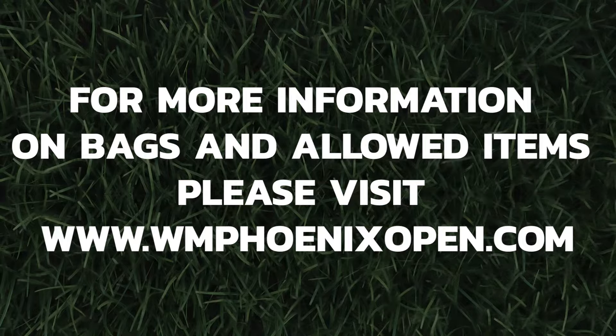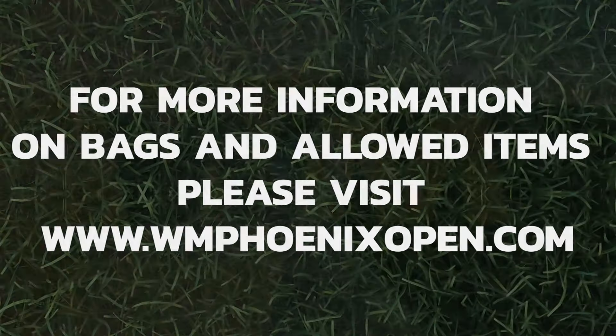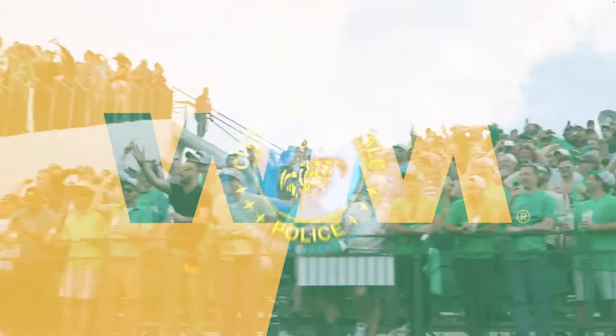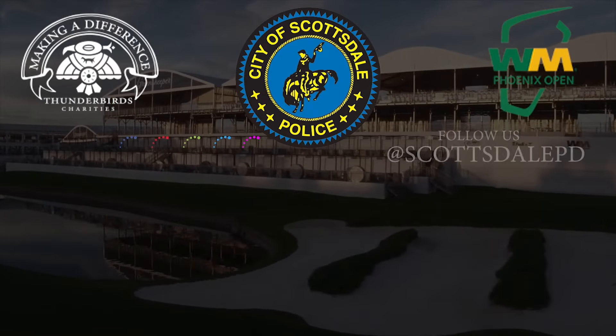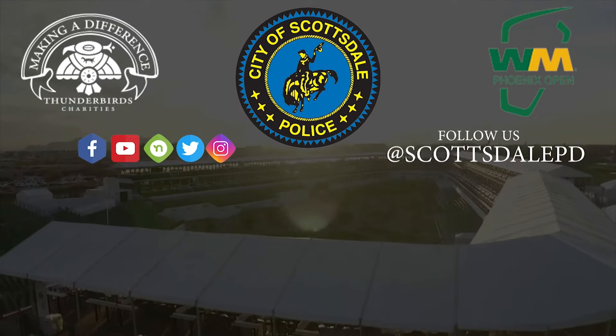Remember to leave it in the car or at home, or make sure you have the right bag that's in compliance with the policy. Hit that follow button and check out some of our other videos on what is allowed and not allowed, as well as other PSAs related to the WM Phoenix Open. We hope you have fun and stay safe here while you're in Scottsdale.